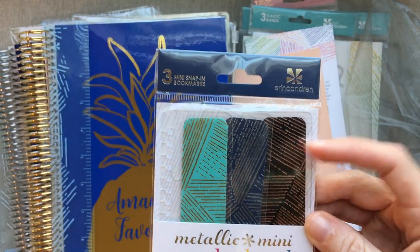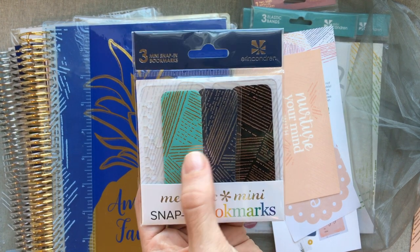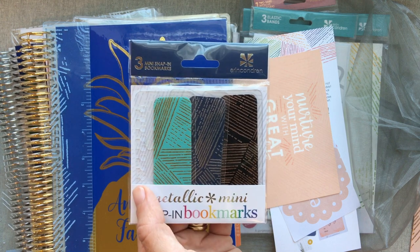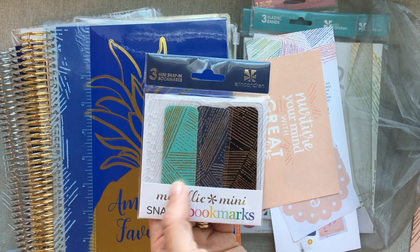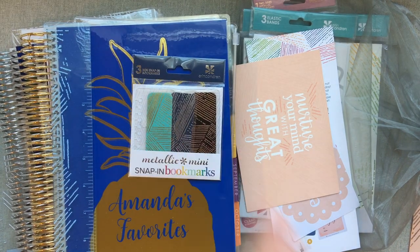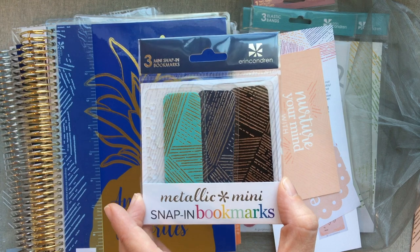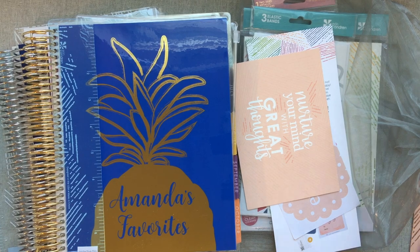I absolutely love these mini snap-in bookmarks more than any magnet bookmarker — I do not like her ruler. I've talked a lot about this on Instagram; if you haven't joined me there, I'm at Amanda's Favorites. I check in every single day and give so much information and content. These fit on almost any coiled planner — it doesn't have to be Erin Condren — so these are my favorite way to mark places in my Erin Condren or any coiled planner.